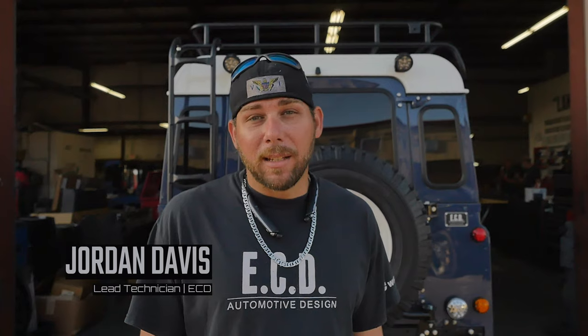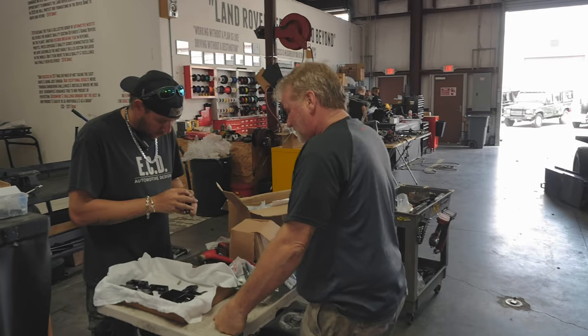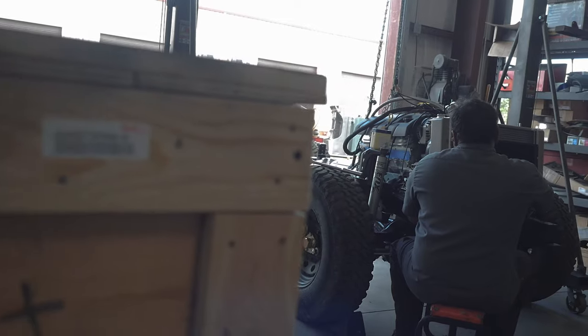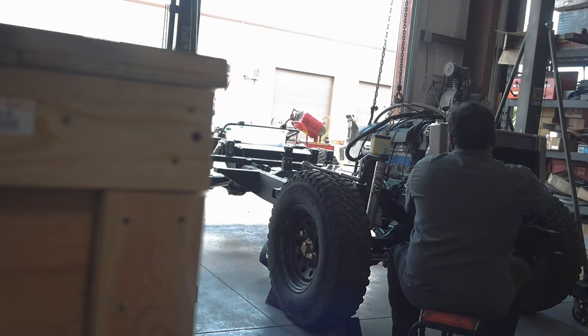My name is Jordan and I'm the lead technician for the cosmetics team at ECD Automotive Design. The truck comes over from the drivetrain department before it comes over to my bay and cosmetics.